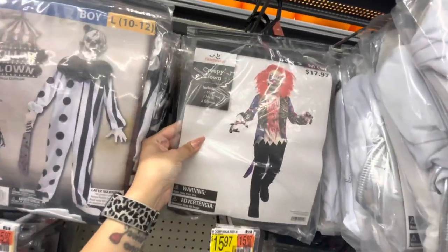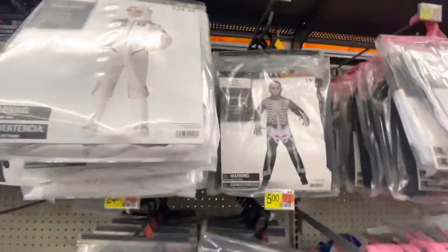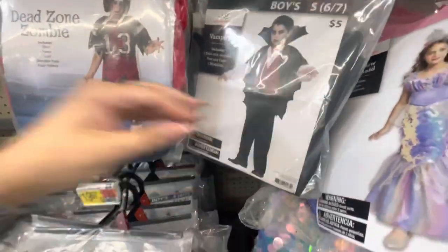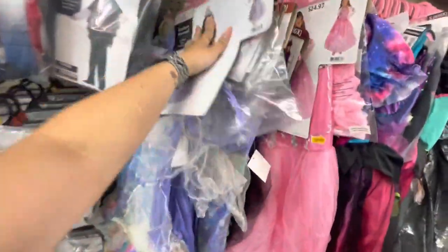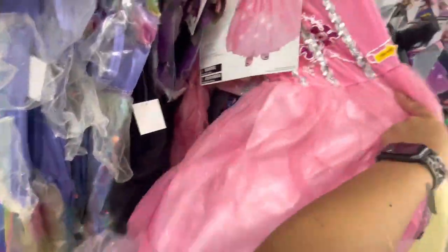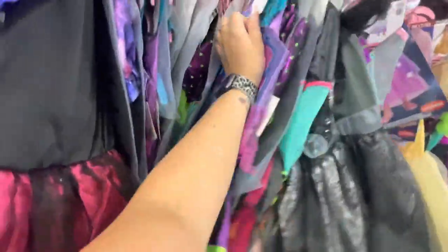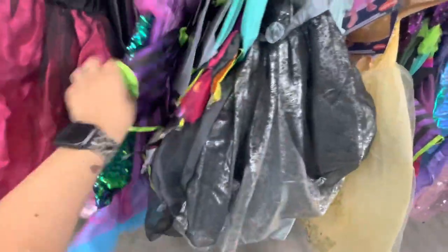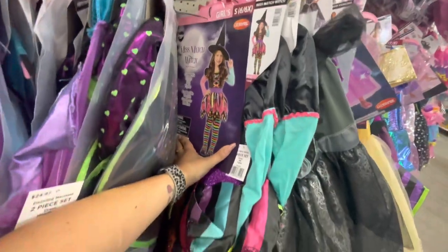Just another creepy clown, there is an astronaut, a skeleton, a dead zombie football guy, a vampire, and then more girl costumes through here. Different mermaids, princesses, a cute witch, another mermaid. Pretty sequins on it, another witch — I'm almost positive one of my girls wore this exact witch before.